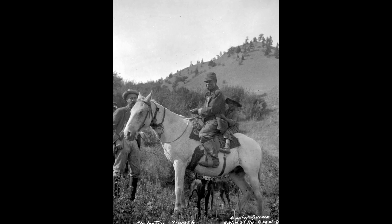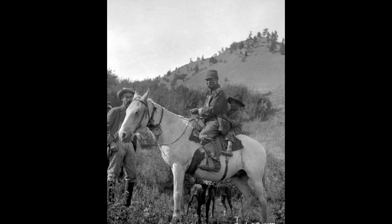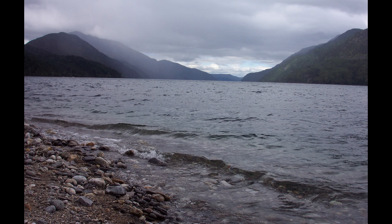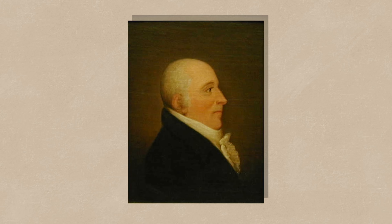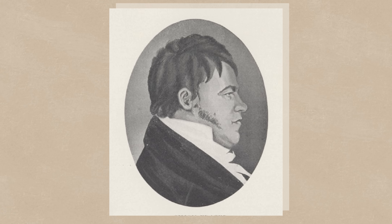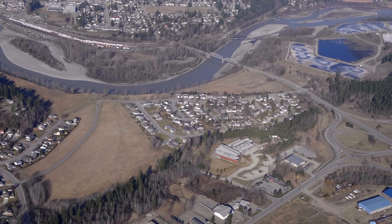The Chilcotin people called this area home long before European explorers arrived, developing a sophisticated understanding of the lake's rhythms, its fish populations, and how to live sustainably in this sometimes harsh but always beautiful landscape. The lake gets its modern name from Jules Maurice Quesnel, a French-Canadian explorer who worked for Simon Fraser's Northwest Company. Interestingly, Quesnel probably never even saw the lake that bears his name — the nearby town was named after him, and the lake inherited that name later.